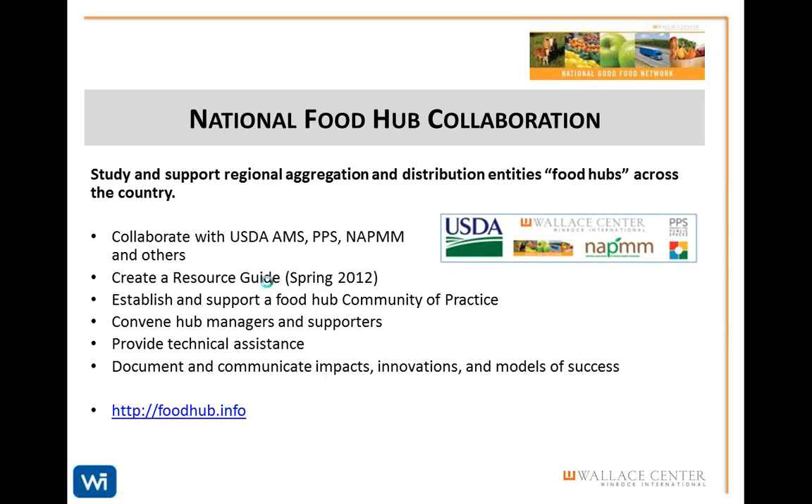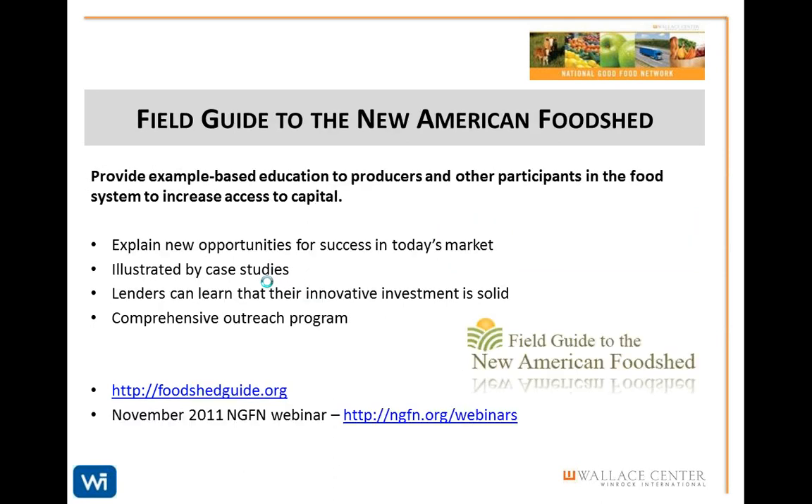The Field Guide to the New American Food Shed is a web-based tool along with a comprehensive outreach program intended to teach producers and those who might offer them credit about the wide range of business possibilities available in this new food marketplace. Learn more about this project by watching the archived November 2011 NGFN webinar.